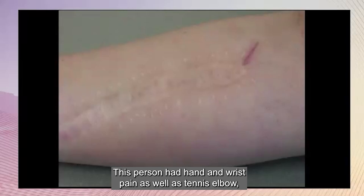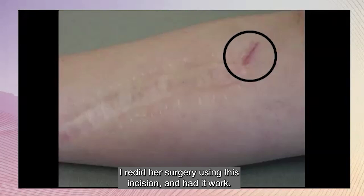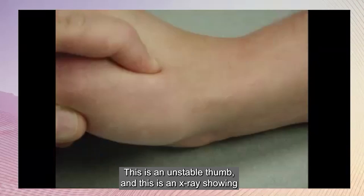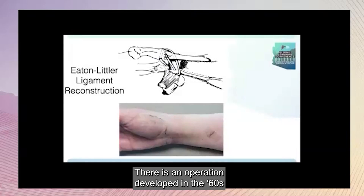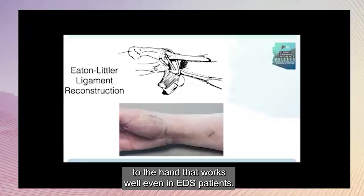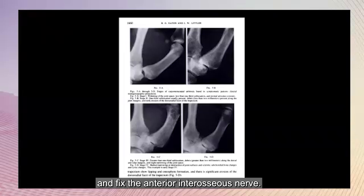This person had hand and wrist pain as well as tennis elbow, and the surgery that someone else did did not work. I redid her surgery using this incision and had it work. This is an unstable thumb — an X-ray showing subluxation of the thumb CMC joint — and if it stays there it will wear out prematurely. There's an operation developed in the 1960s and published in 1973 to reattach the thumb to the hand that works well even in EDS patients. If you don't do this, the subluxation causes cartilage loss, sclerosis, bone spurs, and eventually cysts, which is largely preventable if you reattach the thumb and fix the anterior interosseous nerve.